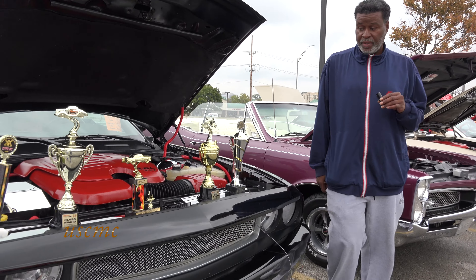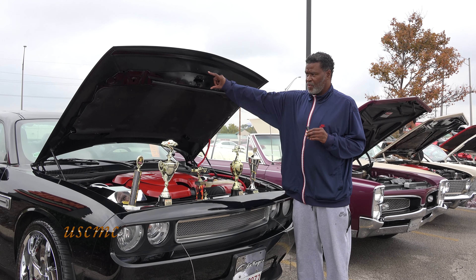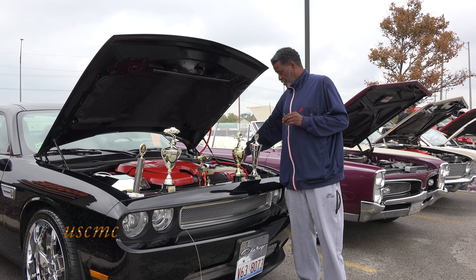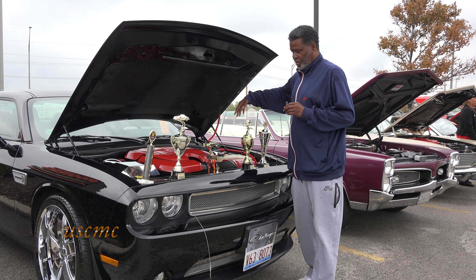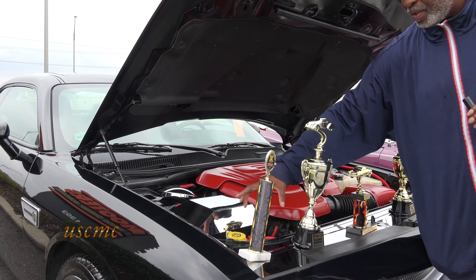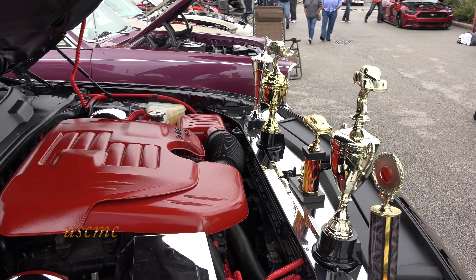I plan on doing more to it next year. I'm going to chrome out the hood, chrome out the top of the hood on the Challenger here. I'm also going to chrome out the antifreeze cap and the windshield washer fluid cap. I figure that'll probably be all I do.